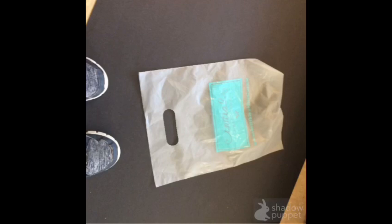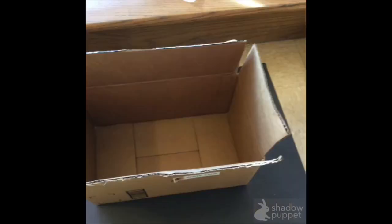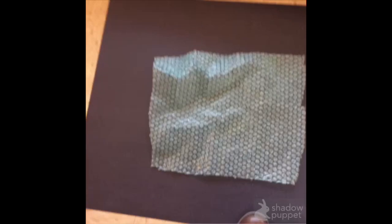And we use a plastic bag. We use a Ziploc bag. We use a cardboard box. We use little bubble wrap.